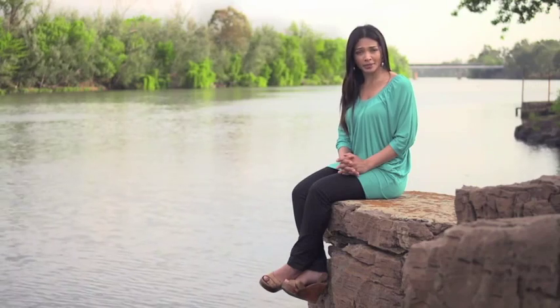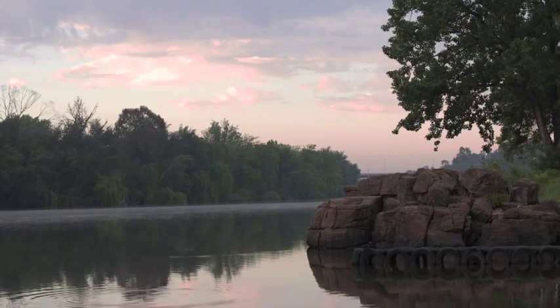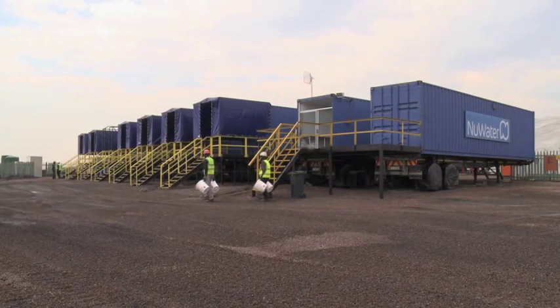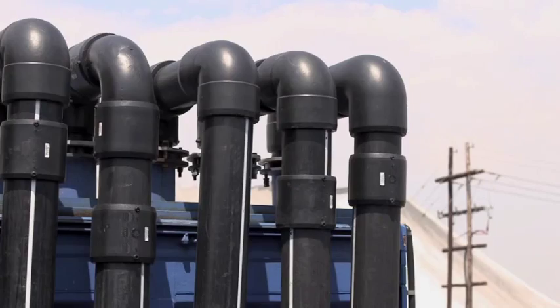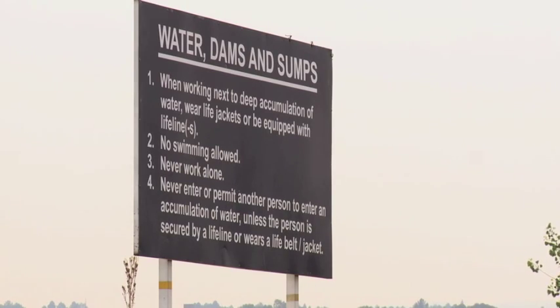I'm next to the Waal River, one of the most important rivers in South Africa, and close to the site of Anglo-American Thermal Coal New Waal Colliery, where New Water is contracted to purify mine water as part of Anglo Coal's commitment to more sustainable and environmentally responsible mining practices.